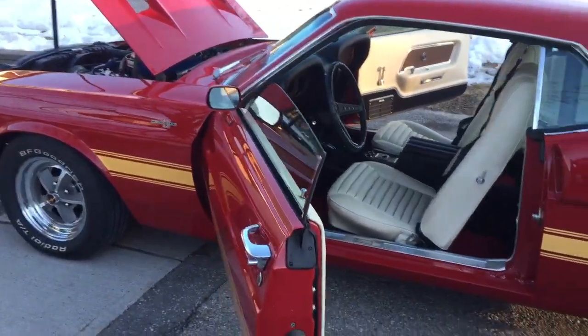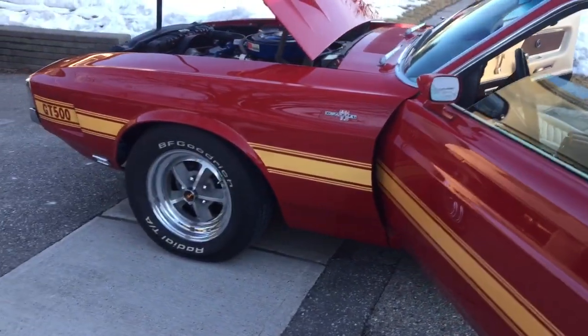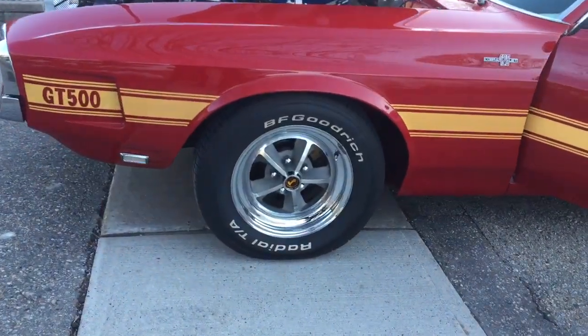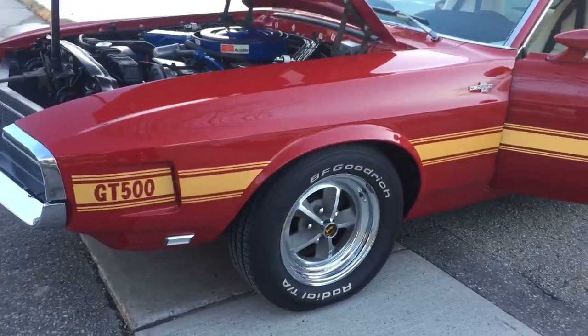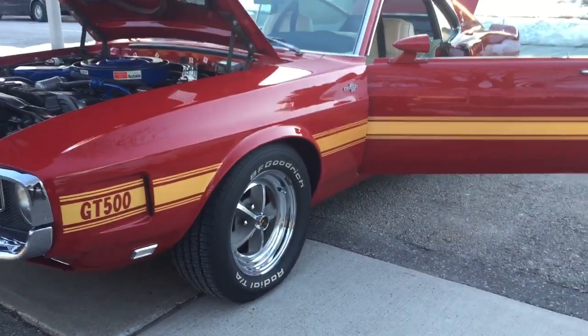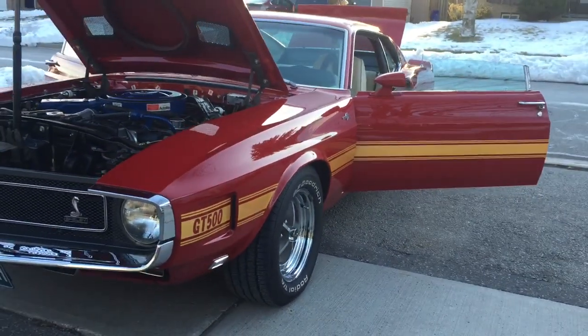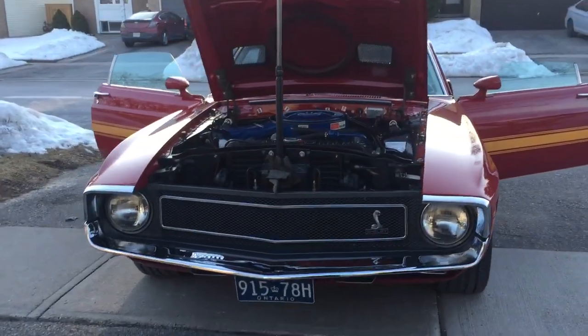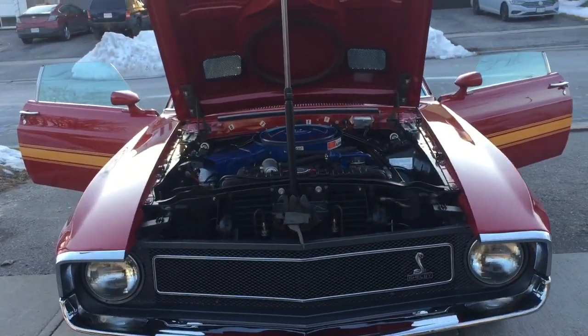Some suspension has been played with. It's got big block springs in the front, Mustang one inch lower — the Shelby's always sat a bit higher. Boss 302 springs in the rear, one inch lower again. It's got slotted rotors on the front. Any modifications we've done to the car is all stuff that bolts on and can go back later, but makes it a better driver.